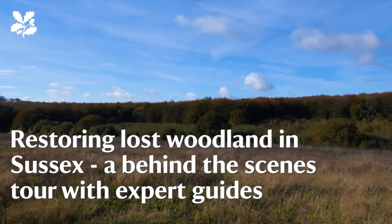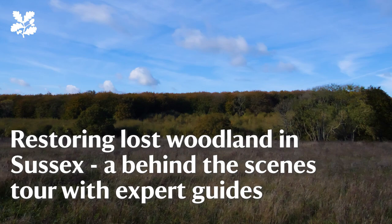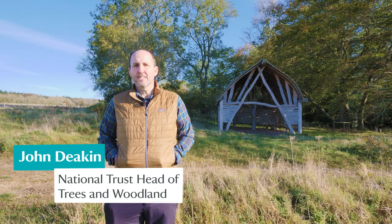We're at the Slendon Estate in West Sussex. About 100 years ago most of this area was all trees, and for the last eight years the National Trust has been working hard to restore it. Today we're going on a walk with a very special guest who understands more than anybody about the very special connections between people, nature and woodlands.